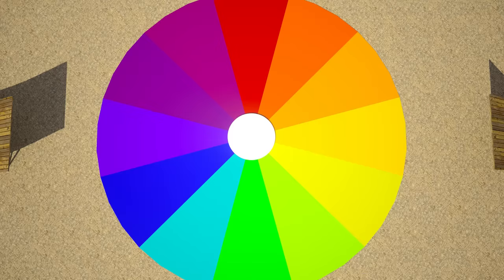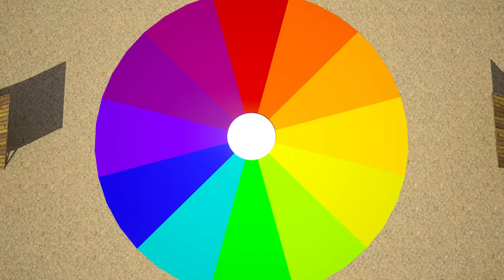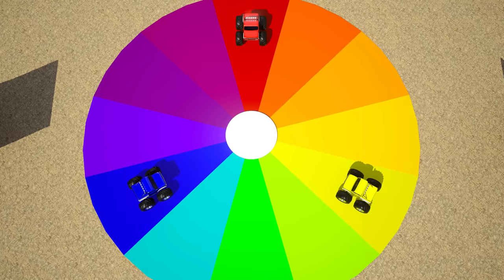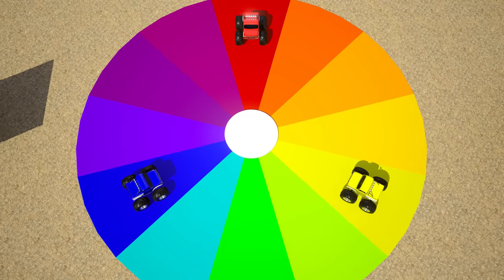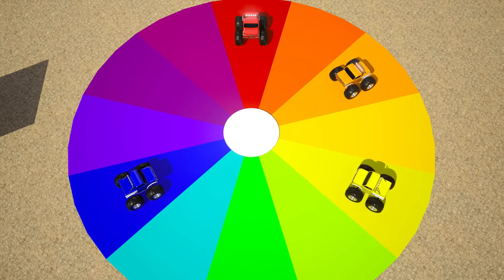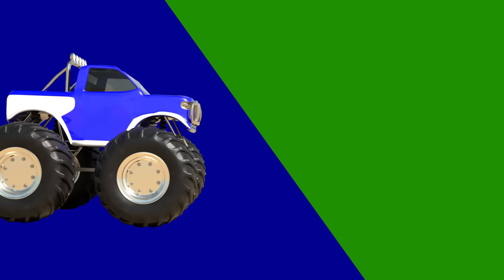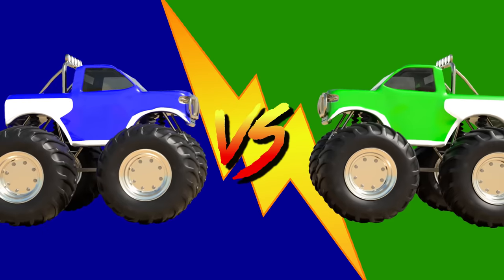In our last video, we learned all about the primary colors — red, blue, and yellow — and how to mix them to make the secondary colors: orange, purple, and green. But what happens if we mix a primary color with a secondary color?